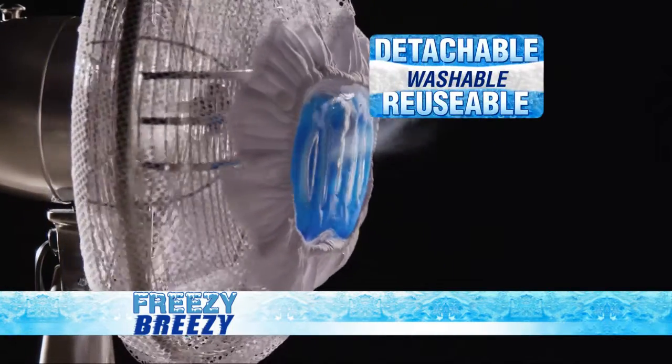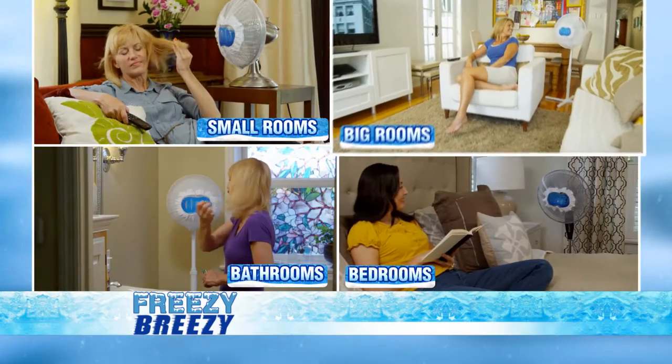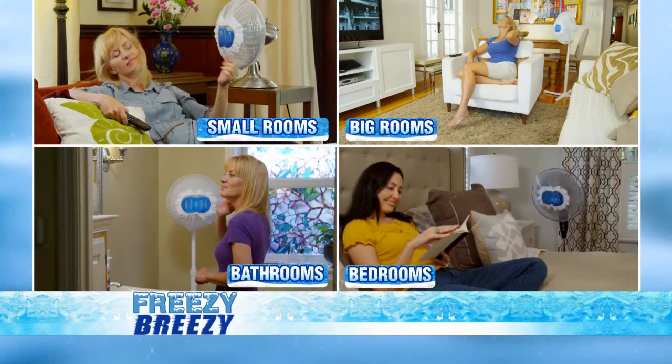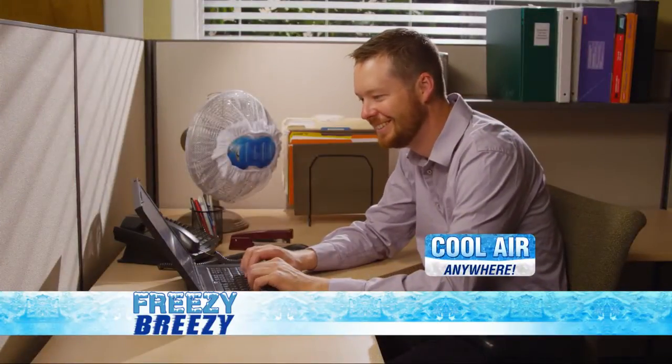The Freezy Breezy works great for fans up to 16 inches and is detachable, washable, and reusable. So it's perfect for small rooms, strong enough for big rooms, and excellent for bathrooms or bedrooms. With Freezy Breezy, it's like having your own personal air conditioner at the office.